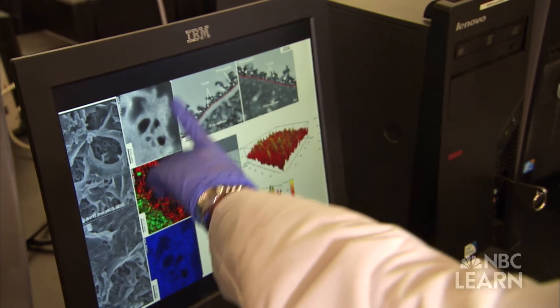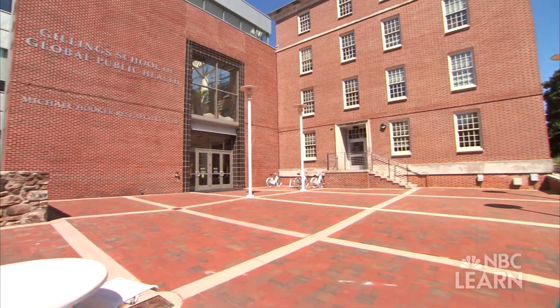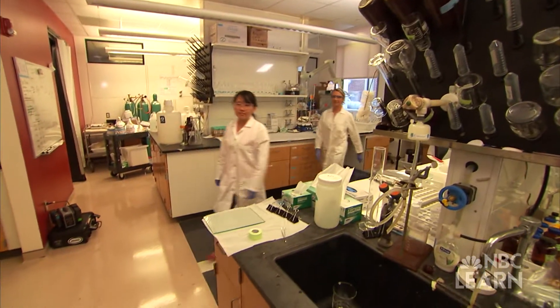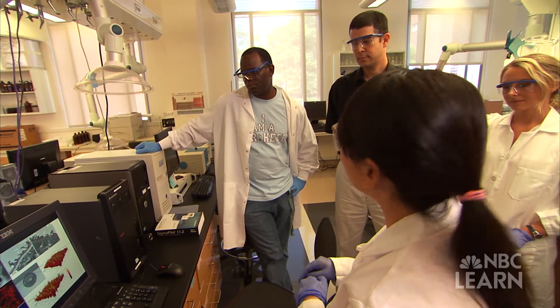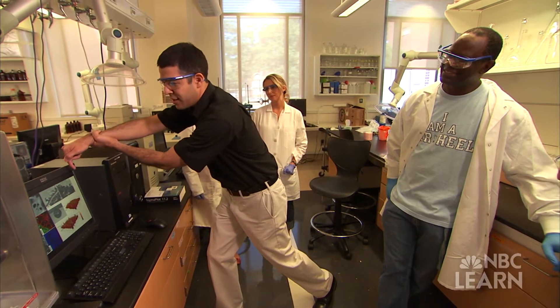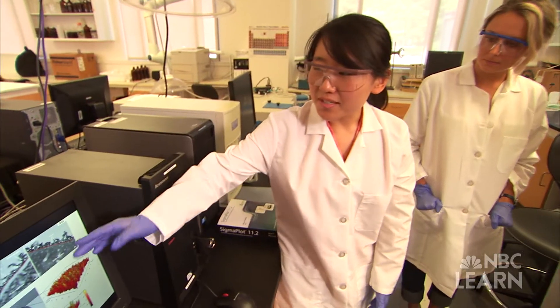Orlando Coronel is a professor of environmental sciences and engineering at the University of North Carolina at Chapel Hill, funded by the National Science Foundation. His research focuses on the connection between water and energy. To produce water for drinking purposes, we need to use energy — energy is used to move the machinery that cleans water.